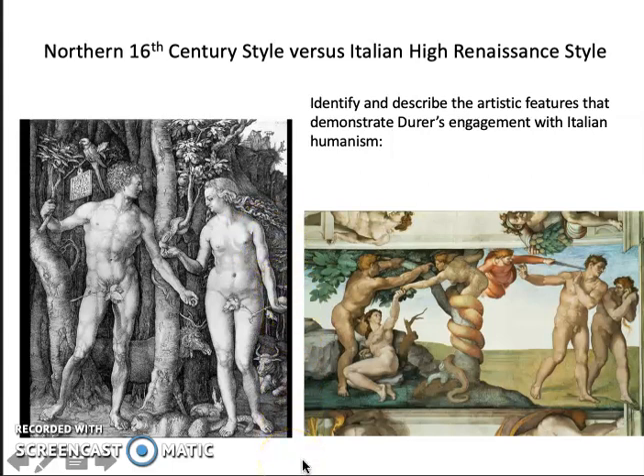Dürer gets tremendously successful because he's so skillful, but also so smart about turning engravings into a money-making proposition where he can sell them on an open market.